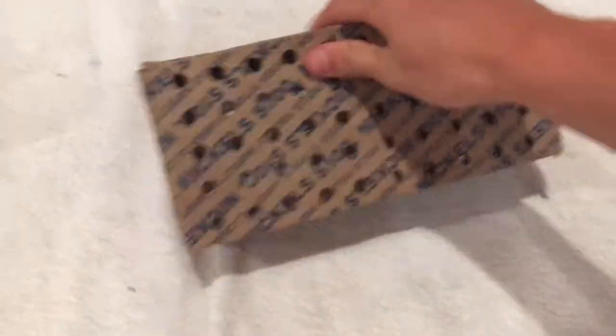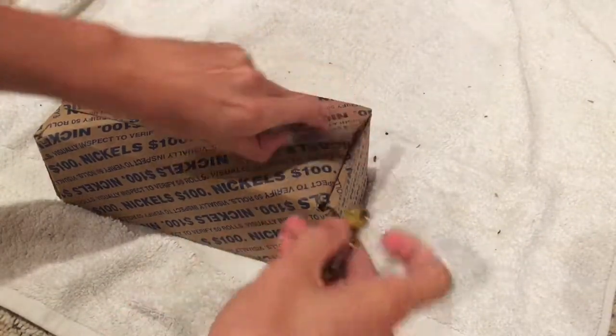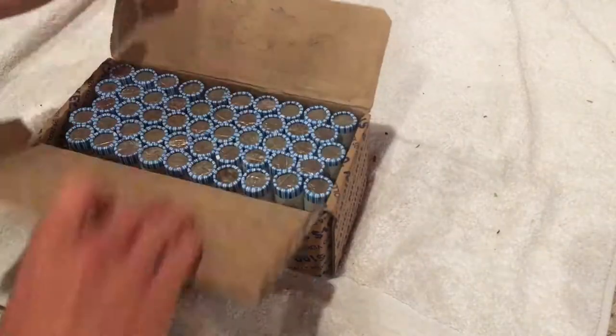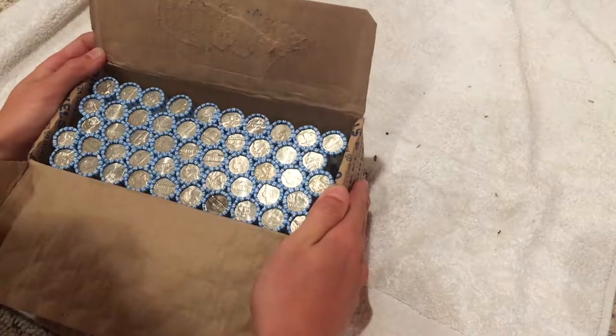Okay, so we got a box of nickels that we're going to do today. We're going to open this boy up and see if there's anything good in there. There's no enders on the front and no enders here.